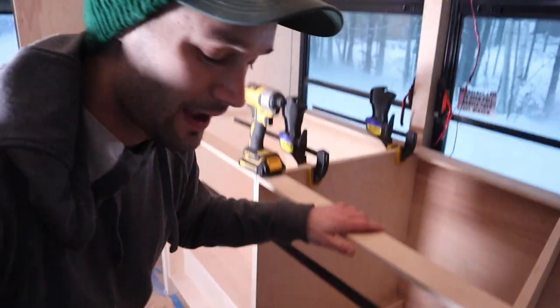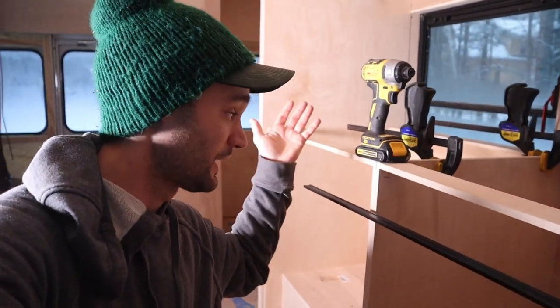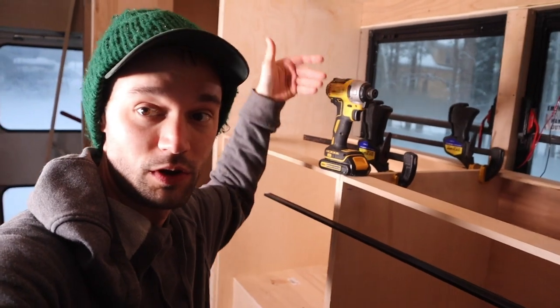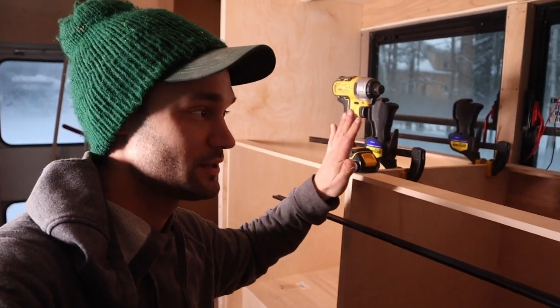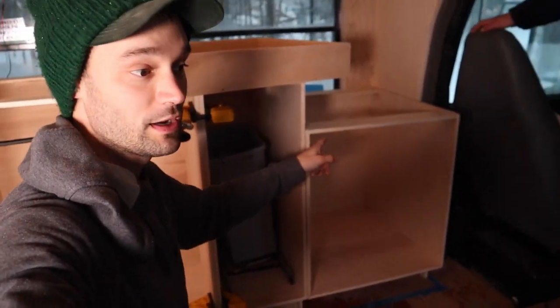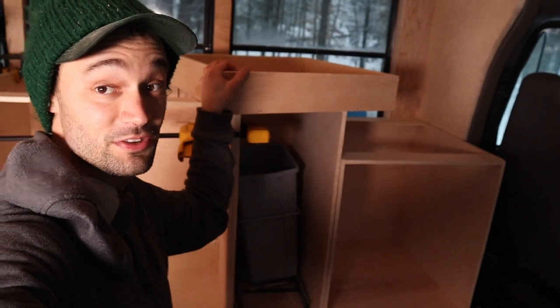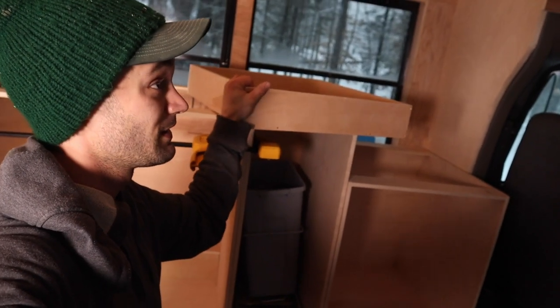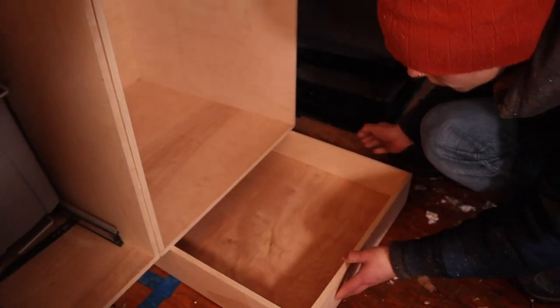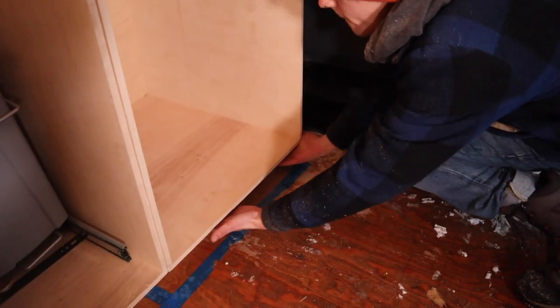We got all of our cabinets clamped together. We didn't actually need shims because we pre-measured all of our walls to be square, so these cabinets are fitting perfectly on the faces. We've got the one over here that Rachel rebuilt this morning and got all cut. Dalton actually just finished the drawer — do you want to put it in and test it out?